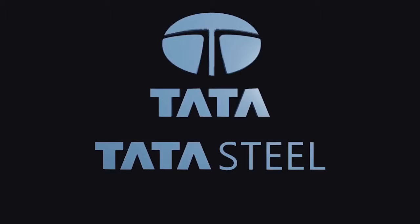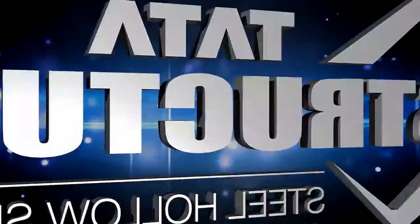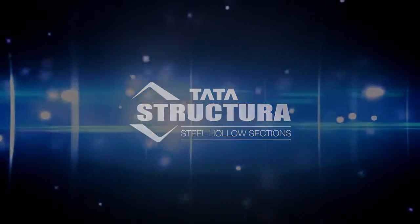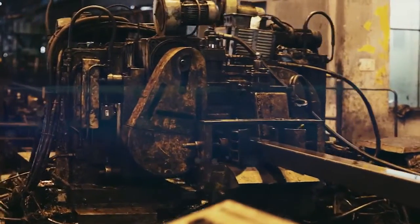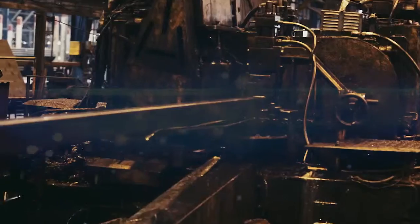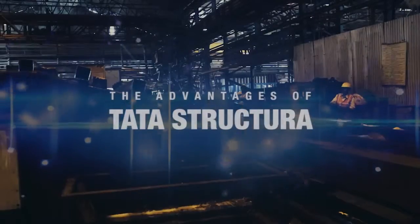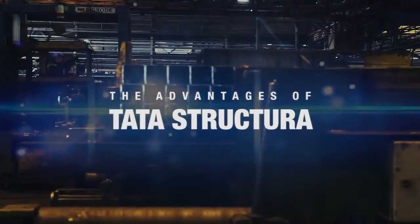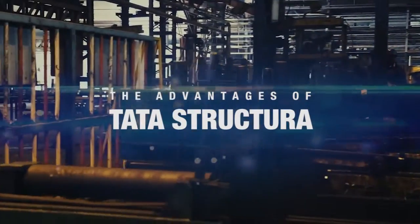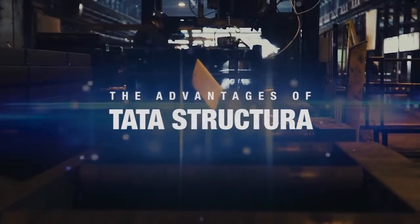Tata Steel's Tubes SBU manufactures hollow steel sections under the brand name Tata Structura. These structural tubes are manufactured in a state-of-the-art manufacturing plant in Jamshedpur, India. Tata Structura's product attributes have a distinct advantage over similar materials available in the market, thereby creating benefits. Let us explain each one of them in detail.